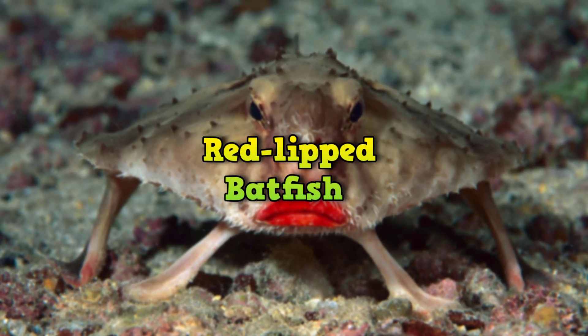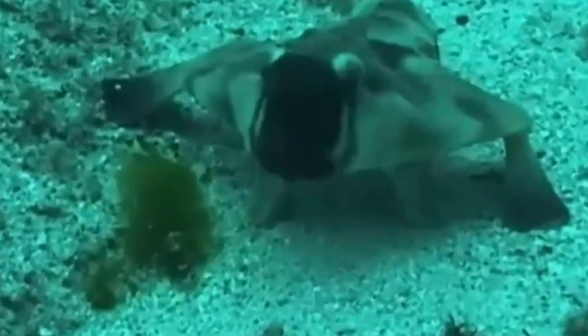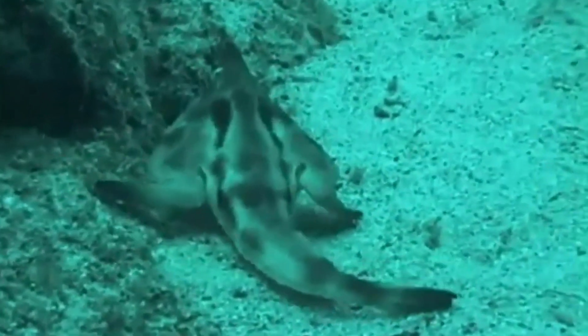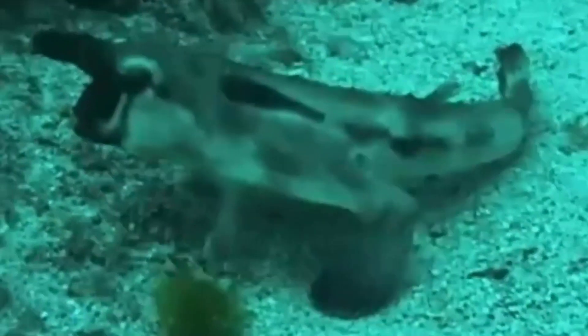Red-lipped Batfish. This bizarre-looking fish is also known as the Galapagos batfish and can be found at the bottom of the ocean. It's named for its red lips, which make it appear to be wearing lipstick. Although the red-lipped batfish appears to have legs, its limb-like appendages are actually fins, which the creature uses to stand on and to check out its surroundings.